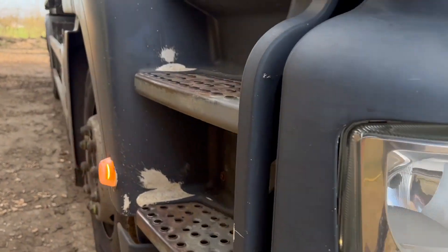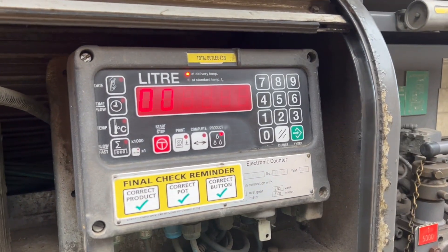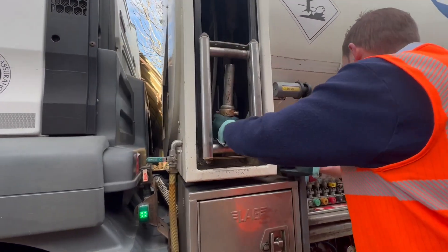And then of course there's the all-important fuel delivery. Andy came to deliver the diesel. The price is quite expensive at the moment, and he's finding that everyone seems to be filling up more so than normal.